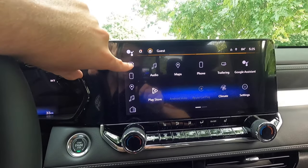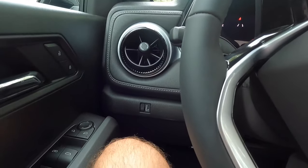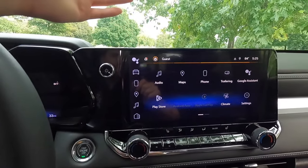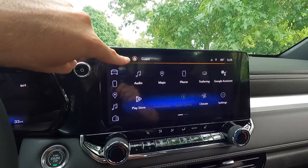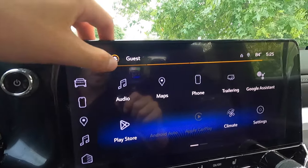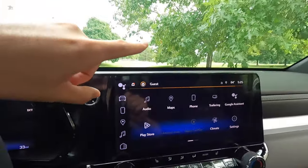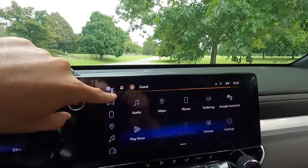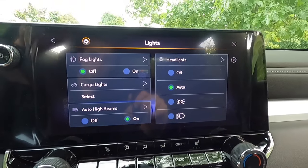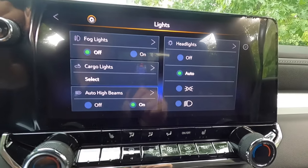Let me show you the vehicle settings. You may have noticed there is no longer a physical headlight button — you have to go through this screen. To access headlight controls, tap the light function icon and you get headlights off, automatic, parking lights on, or headlights always on. For deeper access — for example, to turn on fog lights — you click that, go into lights, and you find all your different lighting controls including auto high beams, headlight settings, and fog light controls.